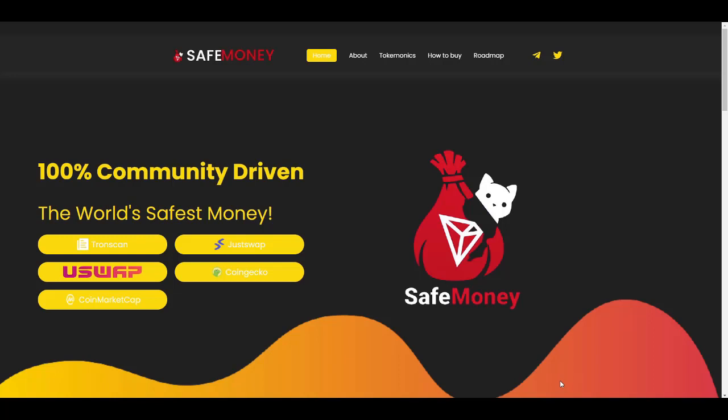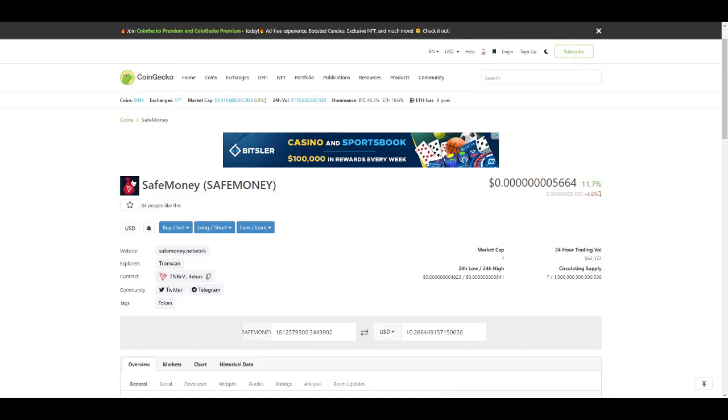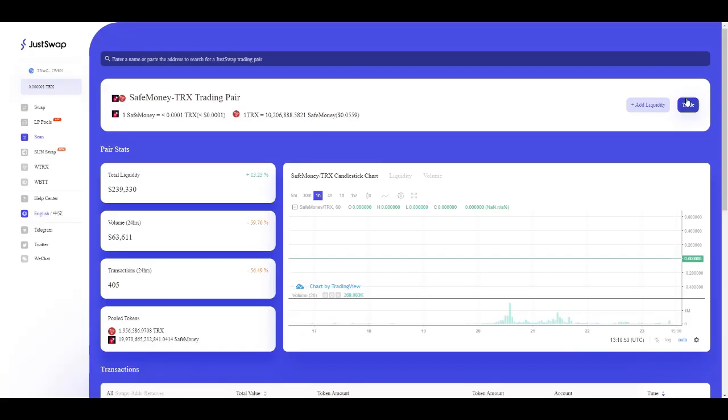Their coin is already listed on JustSwap and you can track the price of SafeMoney on CoinGecko — it is up 11% in 24 hours. If you're interested, visit JustSwap and connect your TronLink wallet to buy. It has good liquidity — over $240,000 in liquidity — and 24-hour volume is $63,000.